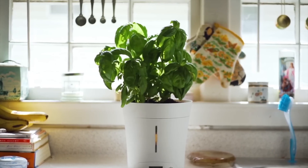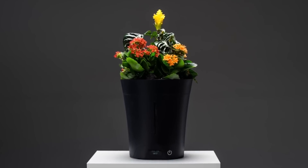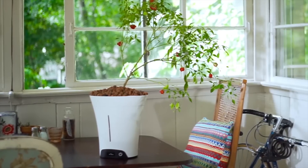Introducing Growbot. With Growbot, you can grow everything from herb arrangements to lettuces, kales, peppers, fruit trees, or even a combination of plants. And it's designed so that you can add any medium you'd like to the top to reach your desired aesthetic.